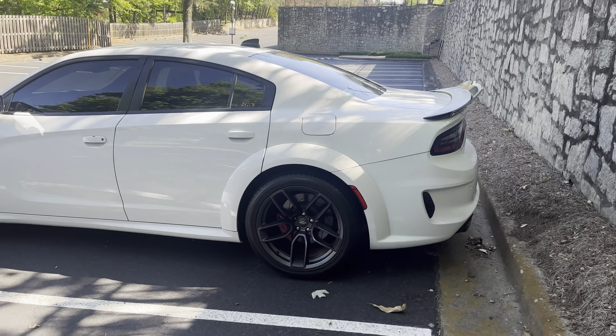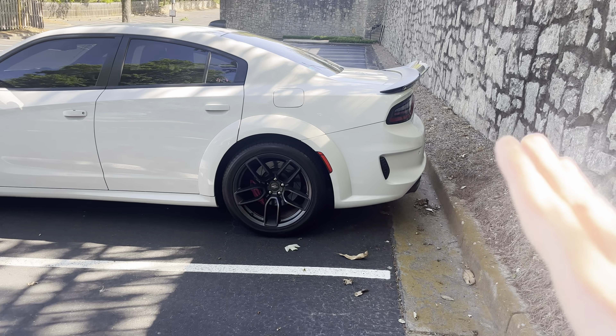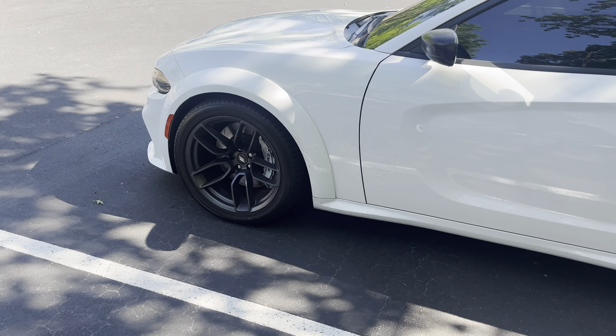It's in white. You guys know I actually like my cars to be black, but before all of my cars were black, all of my cars were white, so I'm actually a fan of this car in all white. The only thing I don't like is the style of rims that Dodge puts on these Scat Packs.